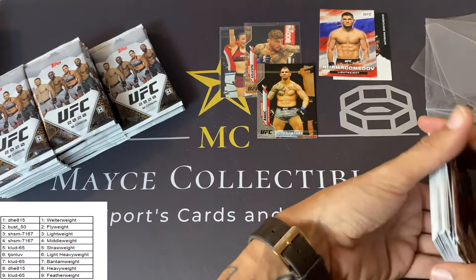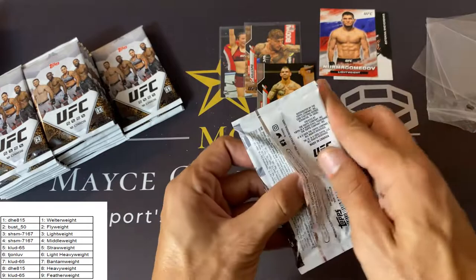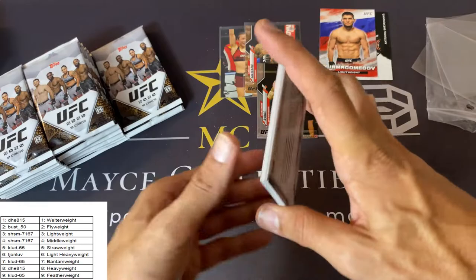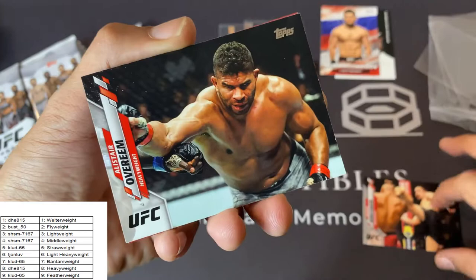I really like these white packs. I like the art — I'm pretty happy with it. Like I said, I'll go into more detail in the set review video. We've just got a lot of cards to get through here.